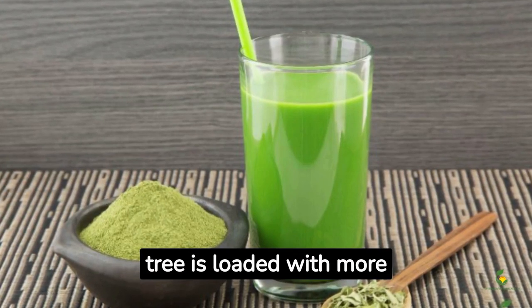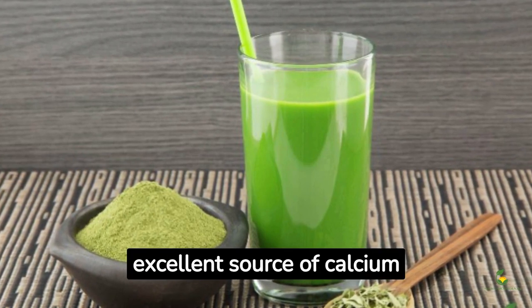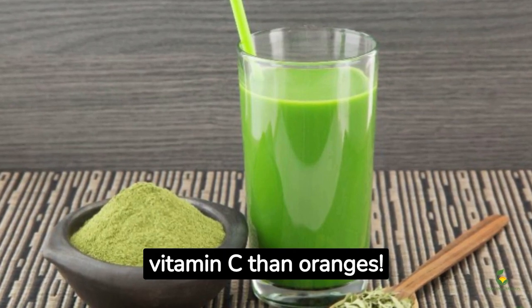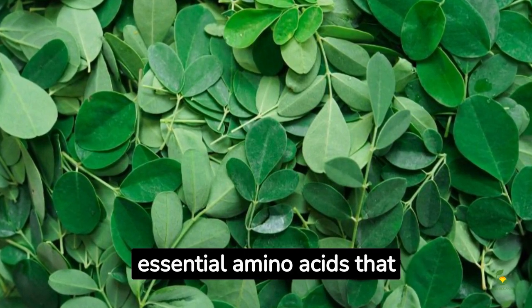Did you know that the moringa tree is loaded with more calcium than milk? This makes it an excellent source of calcium for those who are lactose intolerant. It's also packed with more vitamin C than oranges.